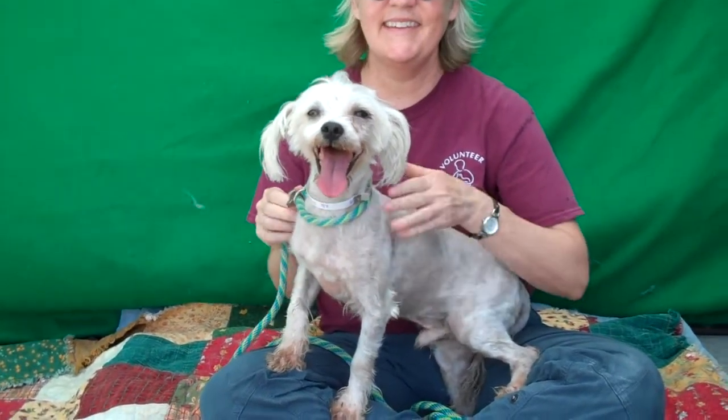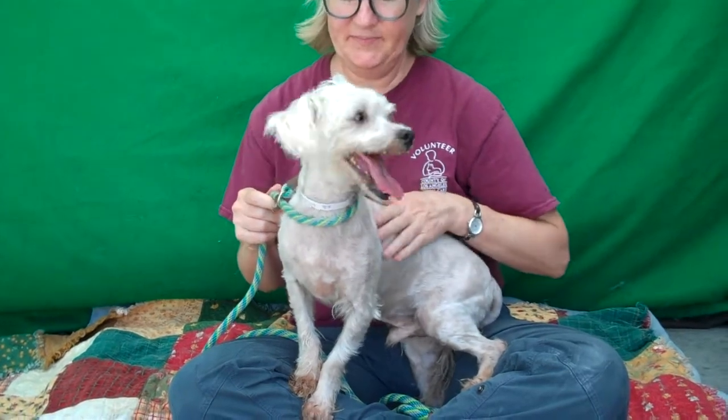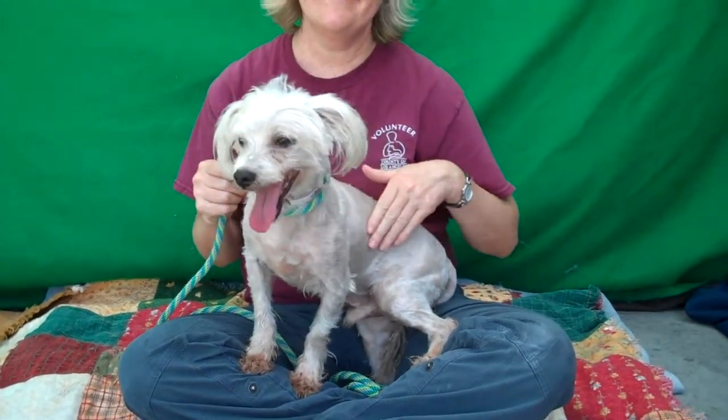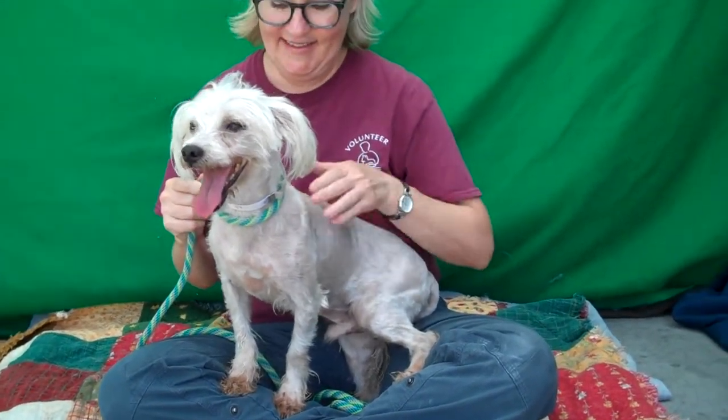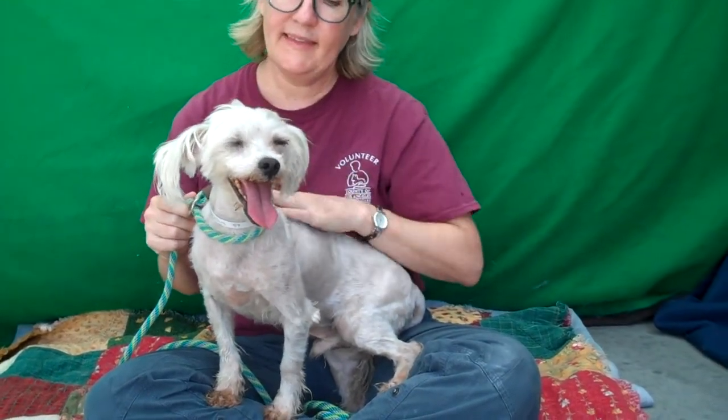Oh, look at this cute guy. This is our friend Hudson, ID number 85197173, and he is a Shih Tzu Maltese Mix. Right now he just got shaved off. We think he might have had some mats when he came into the shelter. You can see — I'll show you his picture — but you can see how beautiful and fuzzy wuzzy his coat is once it grows out.